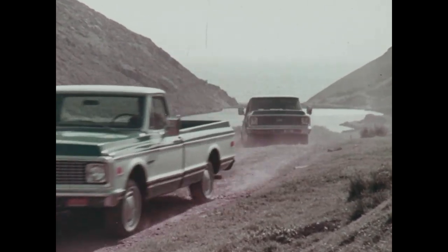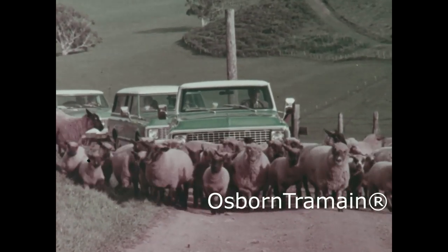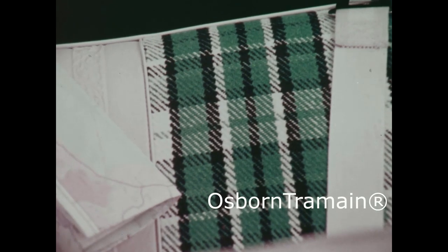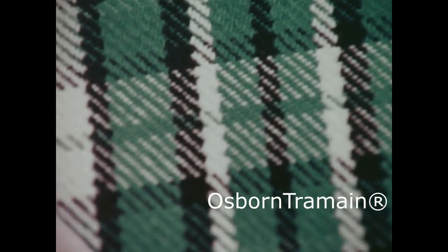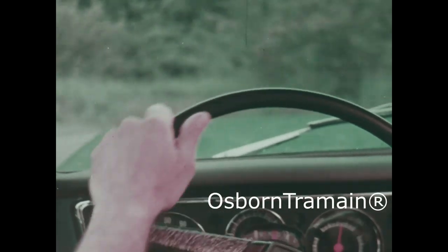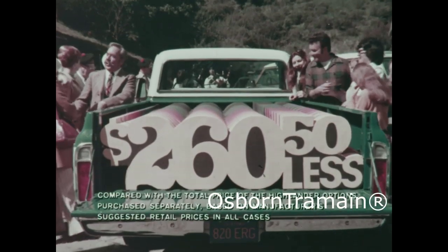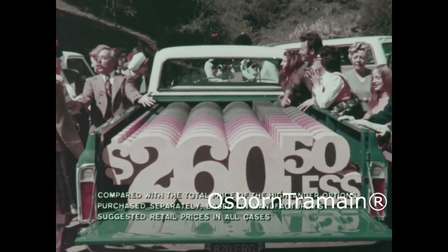Chevrolet is offering a great way to see the USA in Chevy Highlander specials. Tough fleet-side pickups with a choice of four Highlander plaid interiors and equipped with the extras most people want, like turbo hydromatic, air conditioning, power steering and more. And this complete Highlander package is priced $260.50 less than if the items are purchased separately.